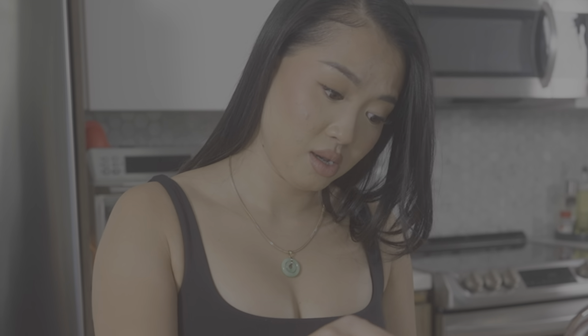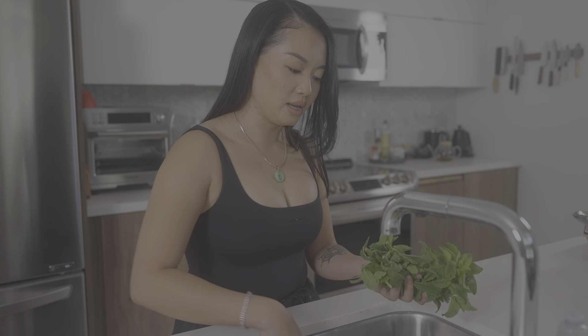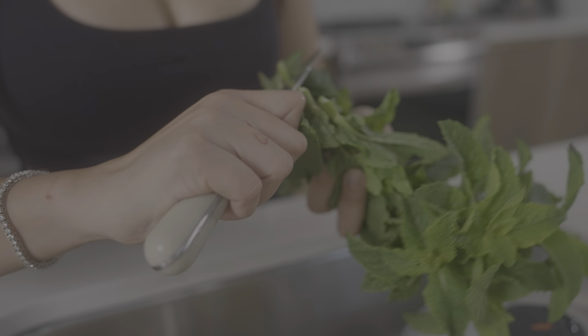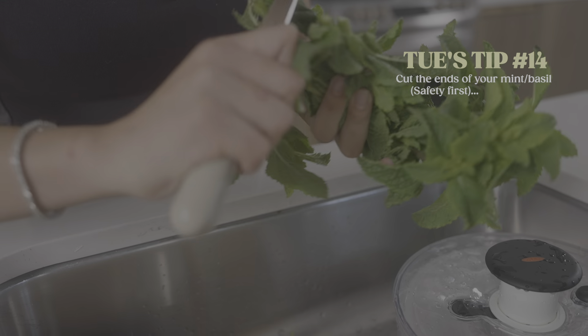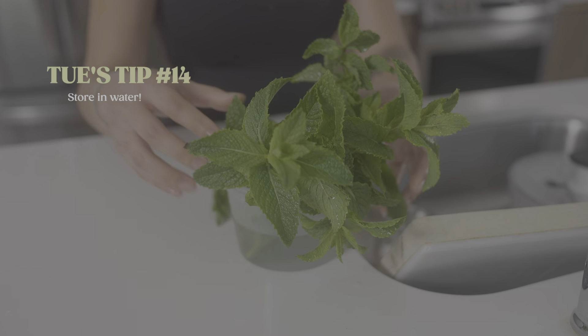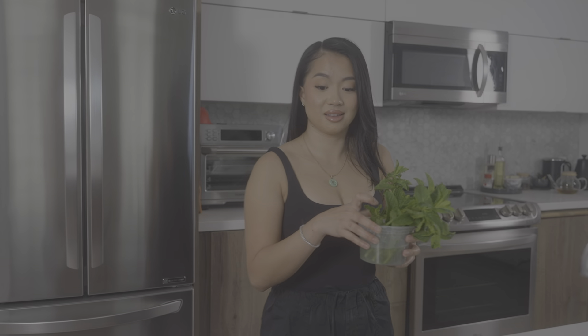When it comes to mint, basil, and anything else with a stem, I like to cut a little bit of the stem at the bottom. You should use scissors or a cutting board for this — do not follow what I'm doing, this is not safe. Give it a little rinse, put it in a glass of water, and that's it. It's that easy and it lasts a really, really long time.